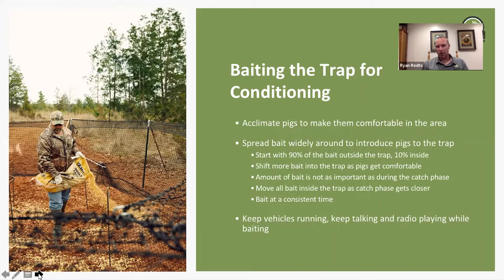If the pigs disappear for a week after setting the trap, that's not uncommon — you've introduced something new and they're going to respond to that. As they come back and start feeding more inside the trap, shift more bait toward the center and under the bellies of the net as they become more comfortable. The total volume of bait during the conditioning phase isn't as important as during the catch phase, but you want to make sure everybody gets a little treat. If three sounders are showing up, put out enough bait for all of them, or you'll discourage the other groups and they'll find someplace else to feed.